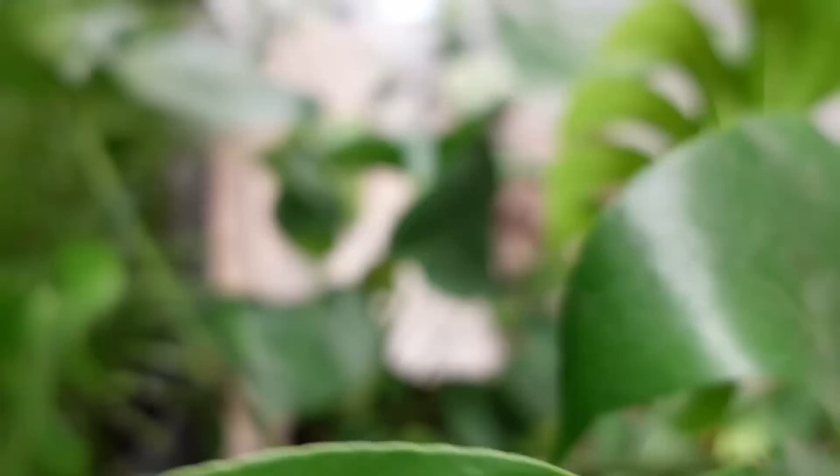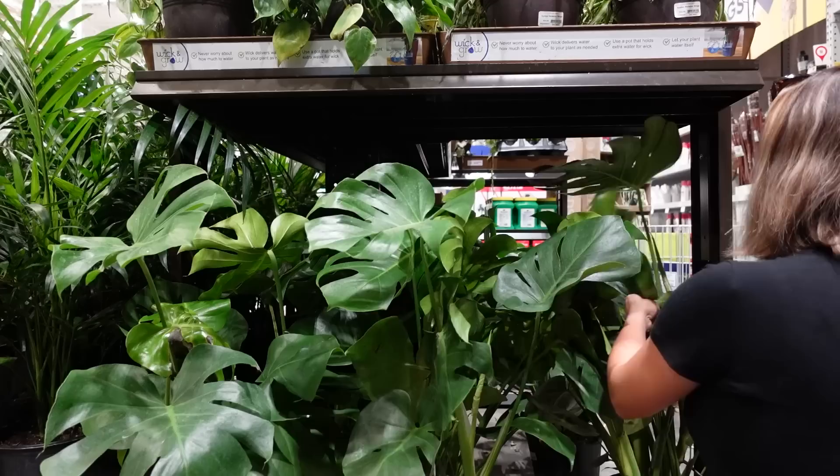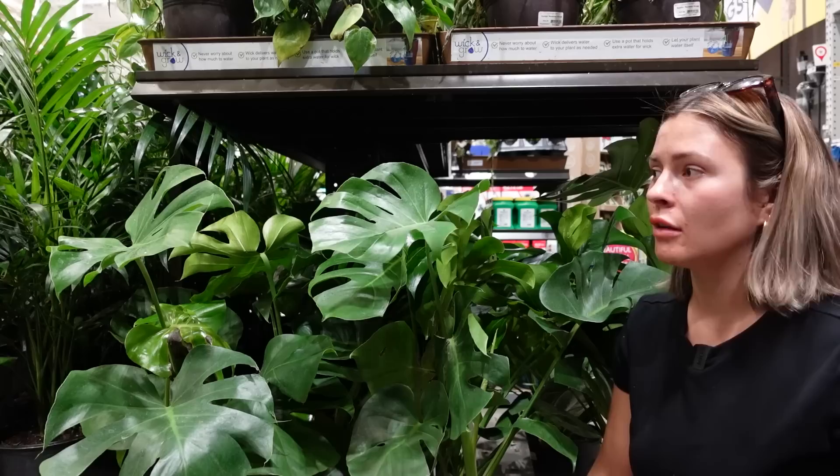Huge thank you to Scentbird once again for making this video possible, but now let's get back into the plants. Wow, this is the fullest it's looked. Those are really full and they don't look dead like they have. You gotta inspect the monstera for spots. Okay, these monsteras look really good.